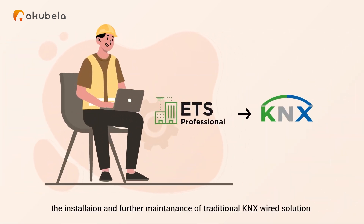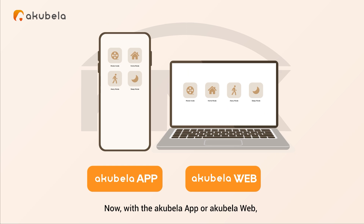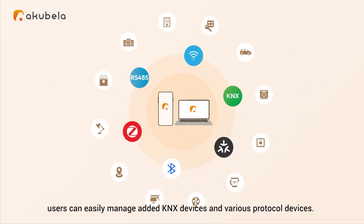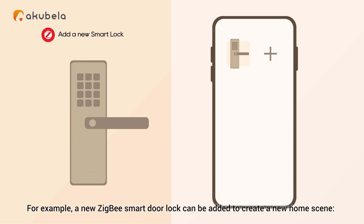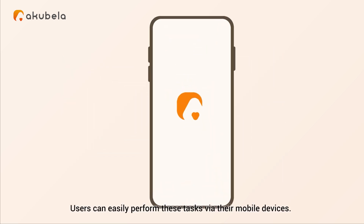For installers, the installation and maintenance of traditional KNX wired solutions can be arduous. Once the initial configuration is done, users are normally unable to modify fixed scenes on their own and must contact the installer for any changes. Now, with the Acabella app or Acabella web, things are different. After installers initially configure KNX devices using ETS, users can easily manage added KNX devices and various protocol devices. For example, a new Zigbee smart door lock can be added to create a new home scene: when the family opens the door, the living room KNX lights and curtains automatically turn on. Users can easily perform these tasks via their mobile devices.